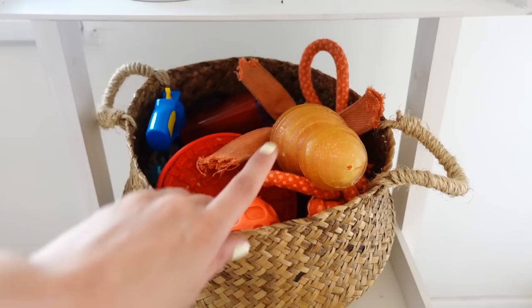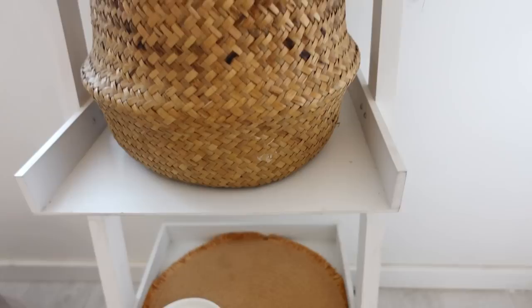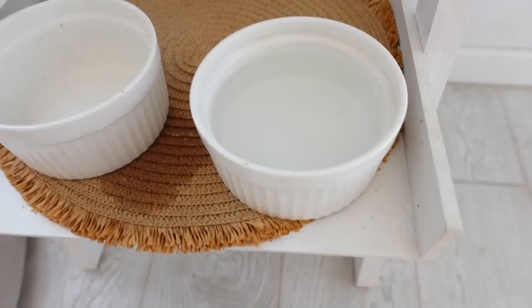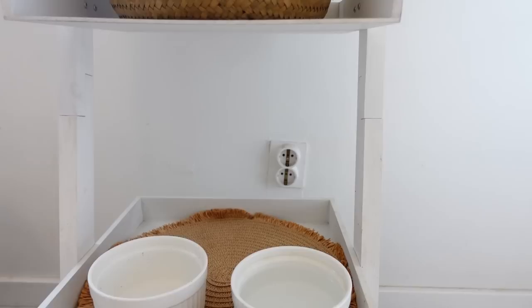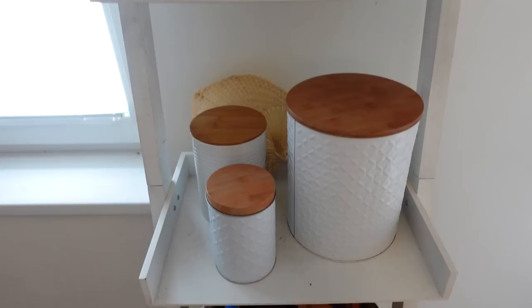On the third shelf there are Mars' toys — he has quite a lot of them. And on the lowest shelf there are Mars' bowls: this one's for water and this one's for food. There is also a dumbbell here, a non-functional plug, and this mirror. I just love this one, but everything below it is just cramped.